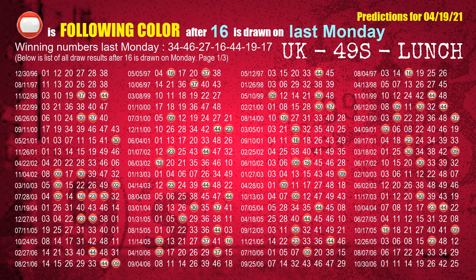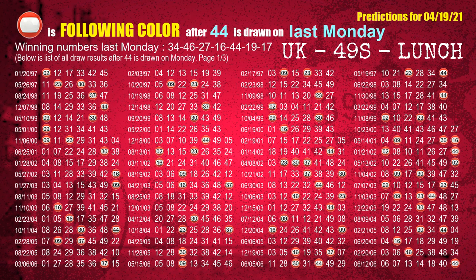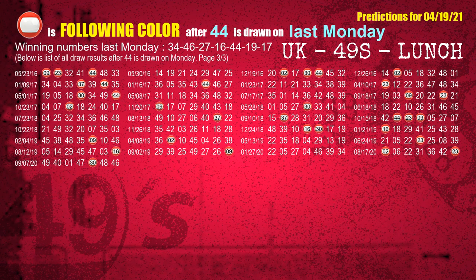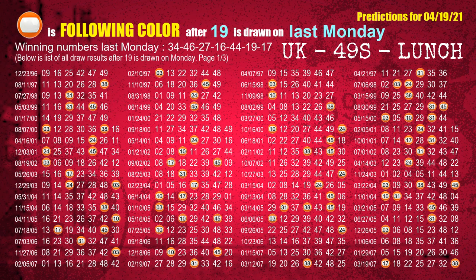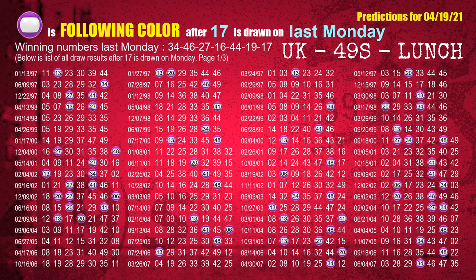The fourth winning number last Monday is 16. The most frequently following color is red when 16 is the winning number on last Monday. The fifth winning number last Monday is 44. The most frequently following color is red when 44 is the winning number on last Monday. The sixth winning number last Monday is 19. The most frequently following color is orange when 19 is the winning number on last Monday. The booster winning number last Monday is 17. The most frequently following color is purple when 17 is the winning number on last Monday.